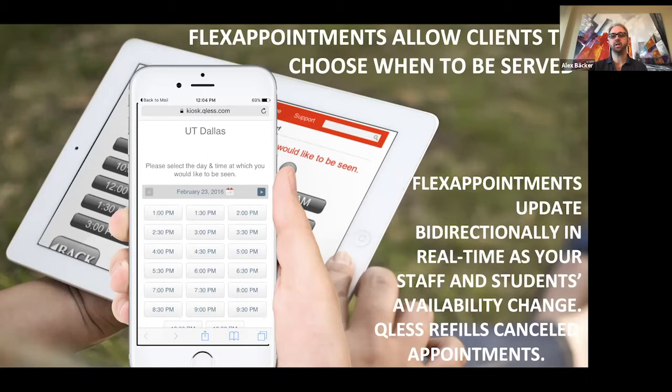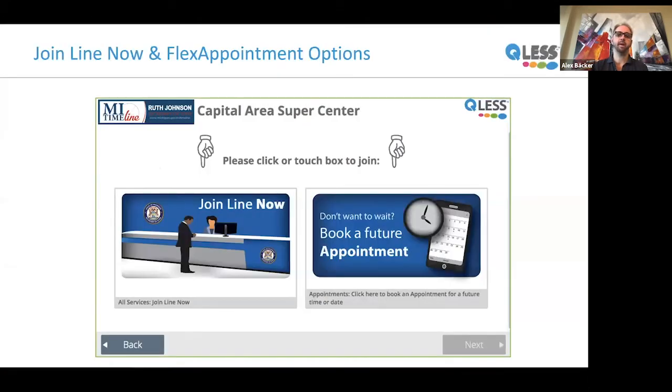Flex appointments update bi-directionally in real time as staff and student availability changes. Qless might tell a student, 'We know you wanted to be seen at 3:00, but we're running a little late — we won't be ready until 3:20.' Or a student stuck in traffic can push themselves back to 3:30, and Qless automatically refills that slot with someone else who gets seen earlier and has a shorter wait. The queue management and flex appointment systems are seamlessly integrated: someone who cancels a flex appointment is replaced automatically with someone from the waitlist, and the waitlist wait forecast takes into account upcoming flex appointments.